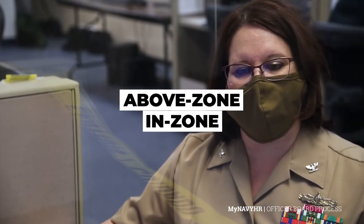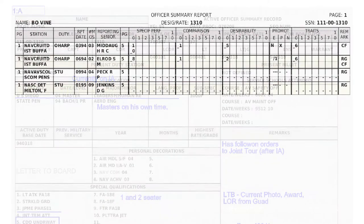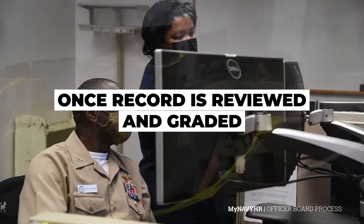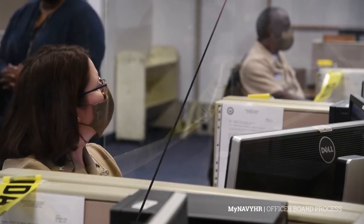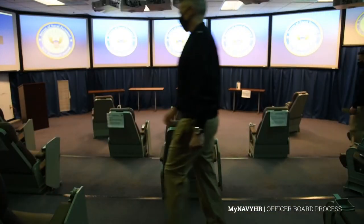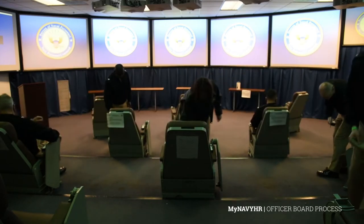Above zone and in zone records are randomly distributed among the board members to review and grade. Board members have access to all FITREPs, awards, and other information within each candidate's official record. Once each record has been reviewed and graded, a summary report is generated for use in the following board process known as the TANK. Board members then transition into the TANK, where eligible records will be displayed and briefed by the members. The TANK is a briefing room set up to display summary record information on each individual candidate. Each record is briefed by the board member who evaluated the record and wrote the briefing notes on the summary sheets displayed in the TANK.